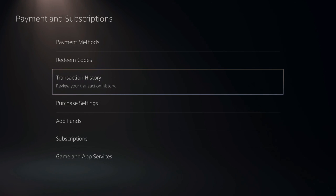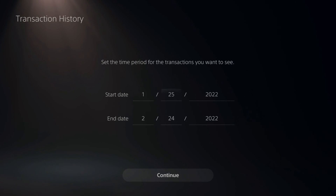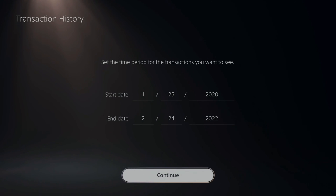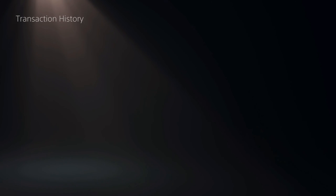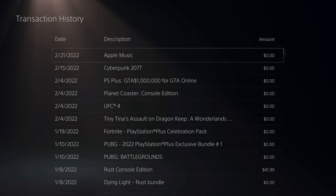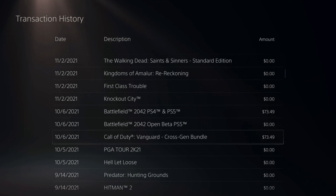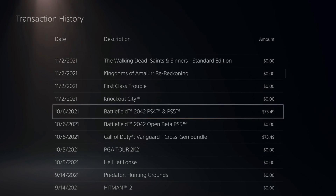Another cool thing is if you go to Transaction History right here, you can see all the items you bought from the PlayStation Store. I can see I downloaded Apple Music, bought Rust Console Edition, and then bought Call of Duty and Battlefield, along with the specific date and cost.